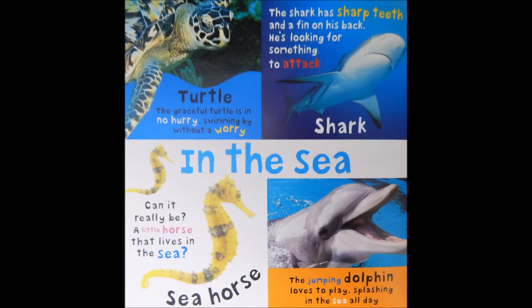In the sea. Turtle. The graceful turtle is in no hurry, swimming by without a worry.